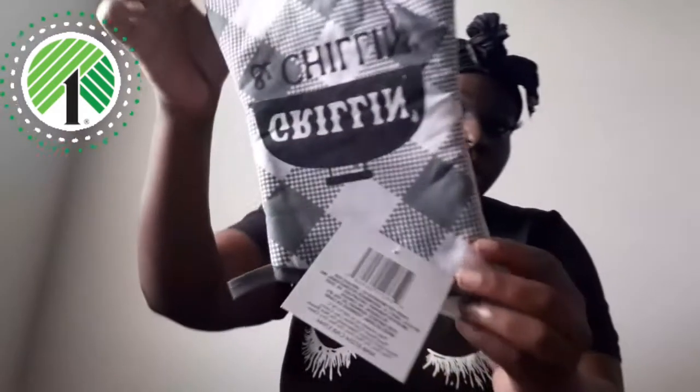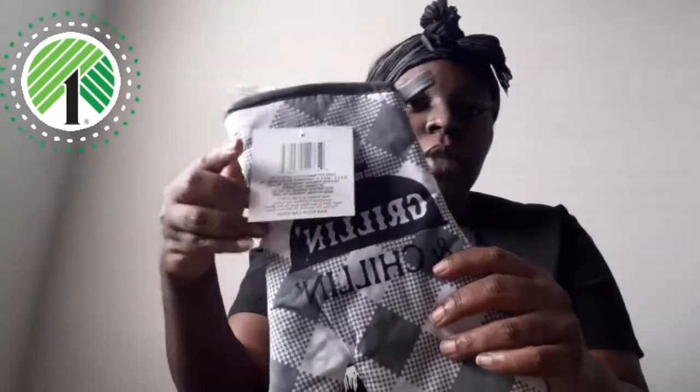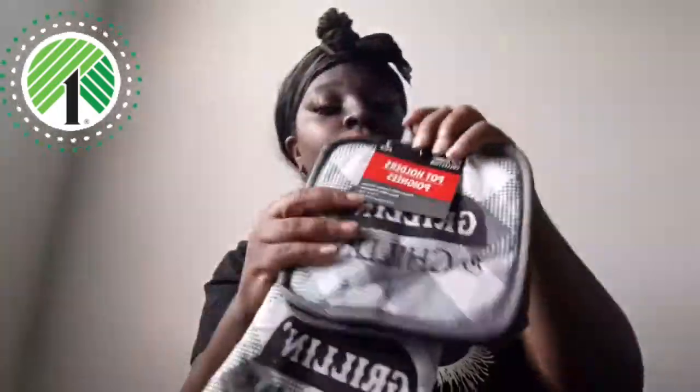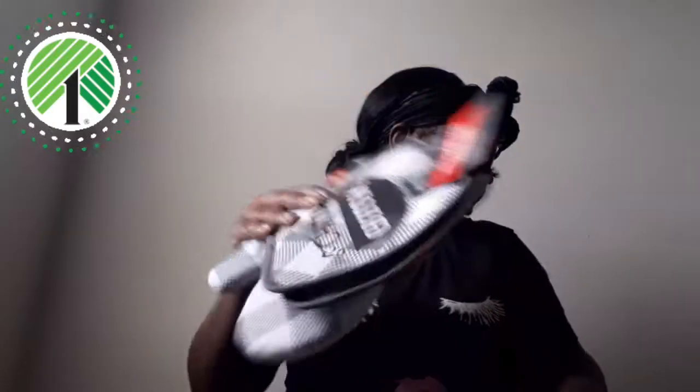I grabbed these oven mitts — it says 'Grilling and Chilling.' I thought it was cute because it matched the theme of the kitchen I want, so yeah, black, gray, white, silver is going to be the theme. I also found these at Dollar Tree as well — the matching little pot holders, and they say the same thing: 'Grilling and Chilling.' I thought that was so cute. I have the matching towel as well.